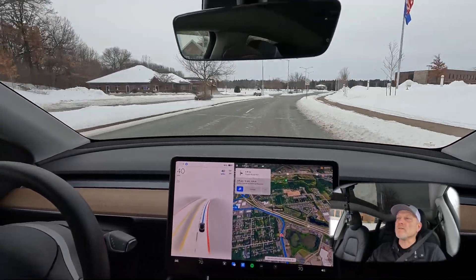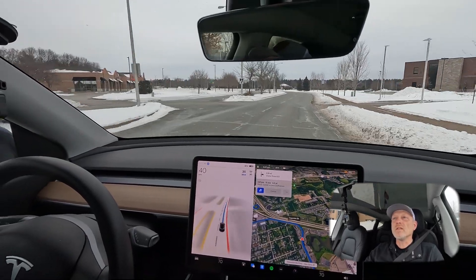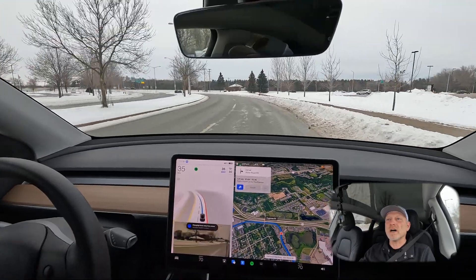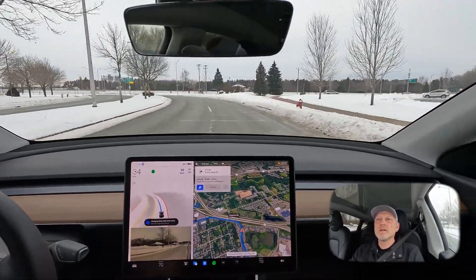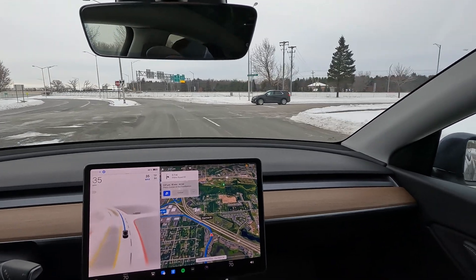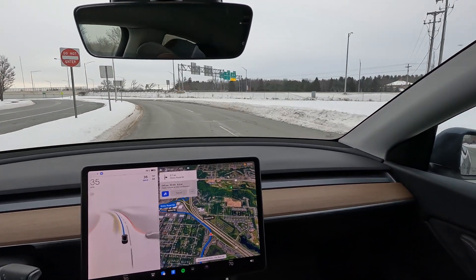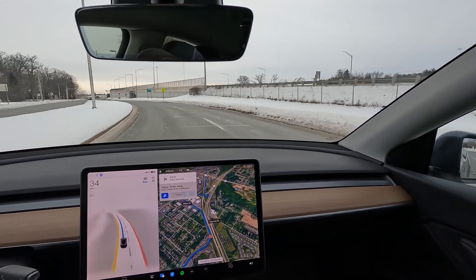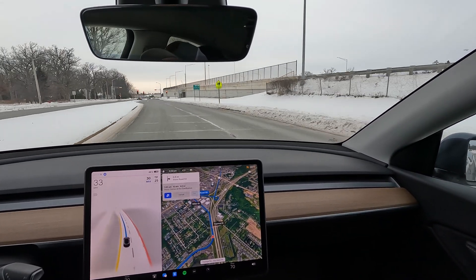If you didn't see the video last week, the failure that occurred just said on the bottom: autosteer aborted due to system error. And that was the point where the failure occurred. I didn't see it occur there, but it did change lanes — not really sure why it did that.